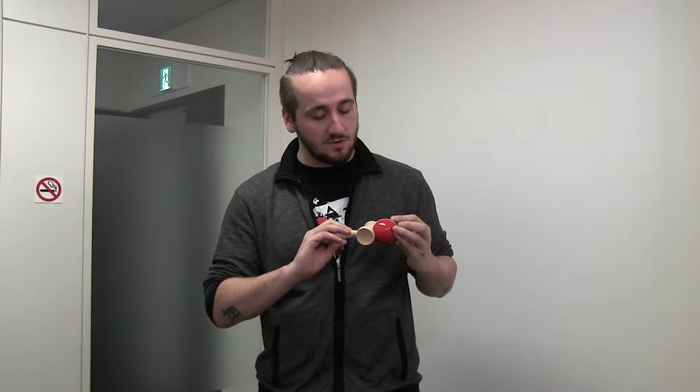I usually mess that name up a couple times. It's a traditional Japanese toy. It was originally brought over on the Silk Road or something like that in the 1700s.